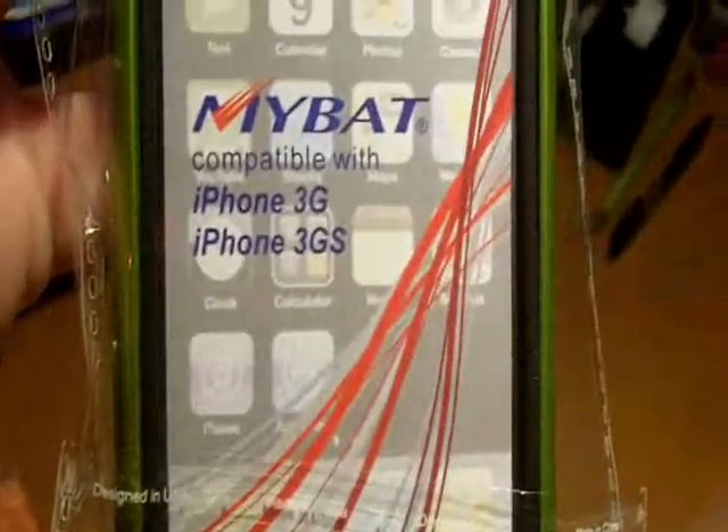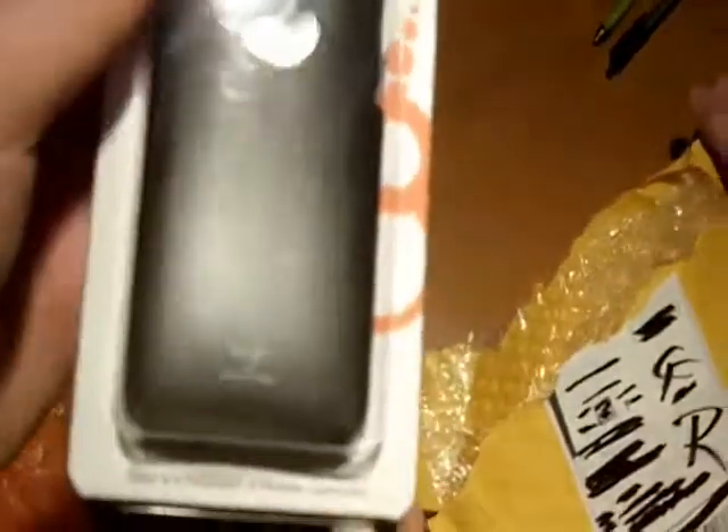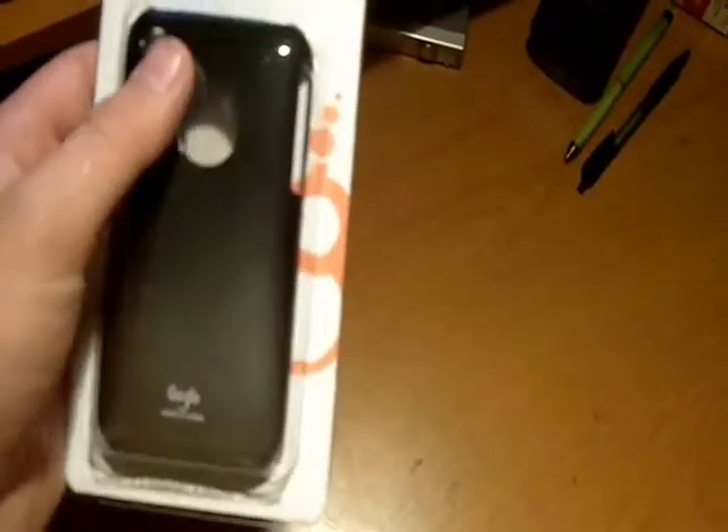I'm pretty sure it's a slide-in, compatible with 3G and 3GS, and iPhone 4. This is the iPhone 3G and 3GS one — it's pretty much a dark gray, a black gradient, also compatible with 3G and 3GS.